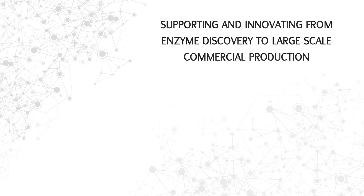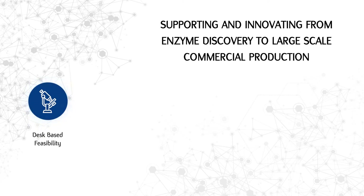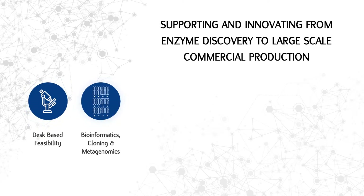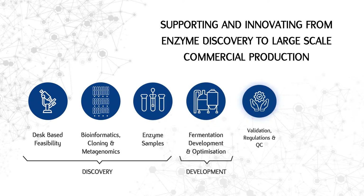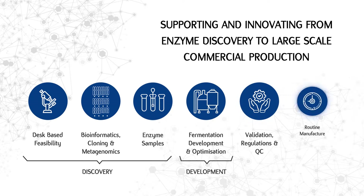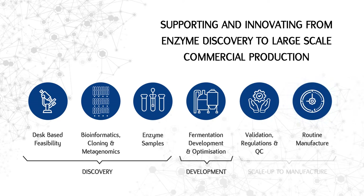We have flexible approaches to enzyme development to suit your needs. Our capabilities will help you develop a novel enzyme or optimise and scale up your existing product. Our aim is to deliver a unique service and a high quality product to support your innovation process.